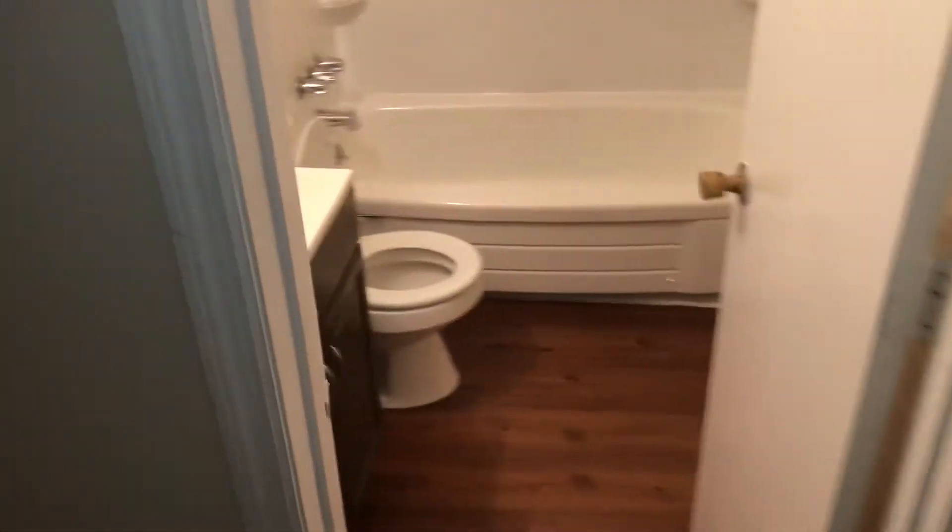That's just a little closet for storage. Straight ahead you got your full bath, and to the right you got bedroom number one and bedroom number two, both of which have brand new carpet. So that's nice.